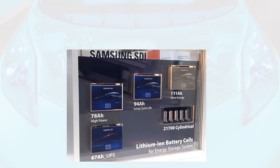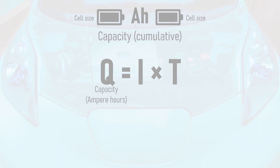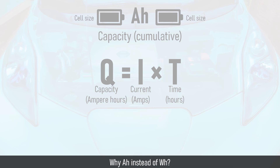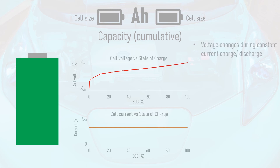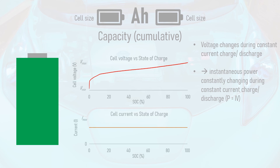Kilowatt hours are regularly used to describe full battery systems, but the individual cells that make up a battery pack are always described by their manufacturers in ampere hours. This is a cumulative unit of capacity, equal to current in amps multiplied by time in hours. Cell manufacturers use ampere hours rather than watt hours because during a constant current charge, the cell's voltage constantly varies, increasing from its minimum to its maximum value. Since power equals current times voltage, the instantaneous power is constantly changing, even if the current is constant. It is much easier to express the capacity in ampere hours, since this removes a variable — voltage — while still providing a meaningful value to assess the size of the cell.